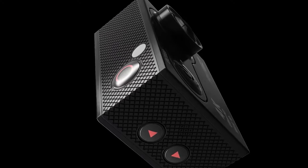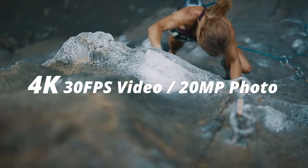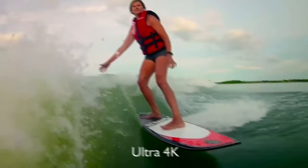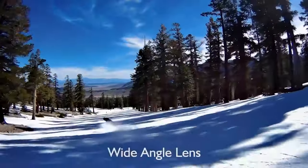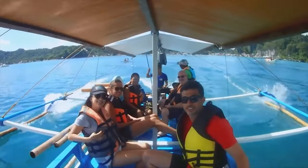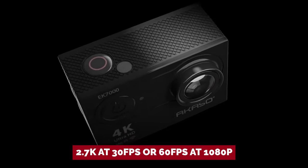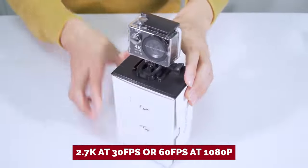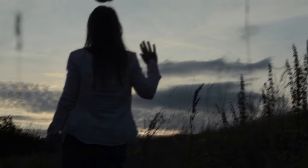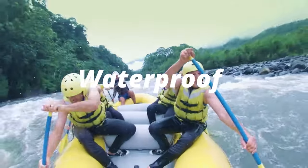Now let's talk about the footage. While the 4K mode may leave a little to be desired in terms of motion, the 1080p footage is surprisingly good. The image quality is on point, and you won't lose any significant detail, even at 1080p. Plus, the camera offers options like 2.7K at 30 frames per second or 60 frames per second at 1080p, delivering even better results. Say goodbye to amateurish videos, and hello to professional-looking footage.